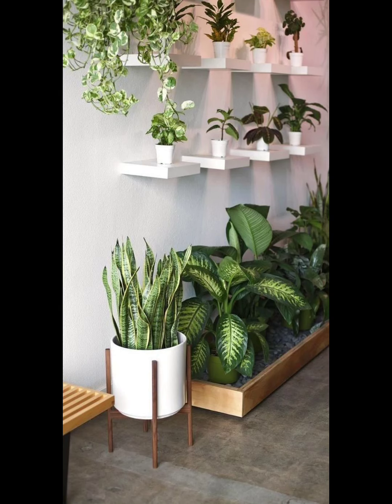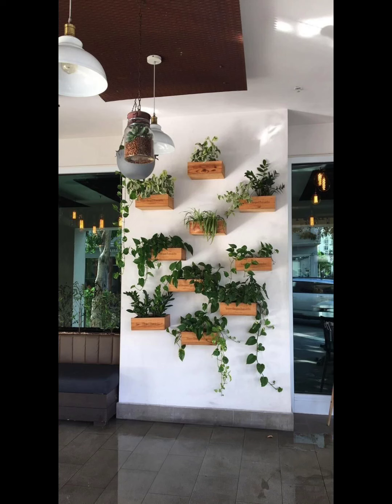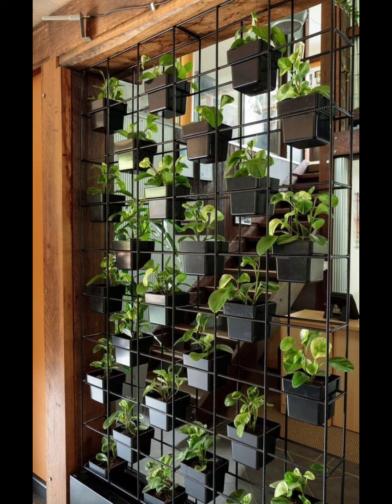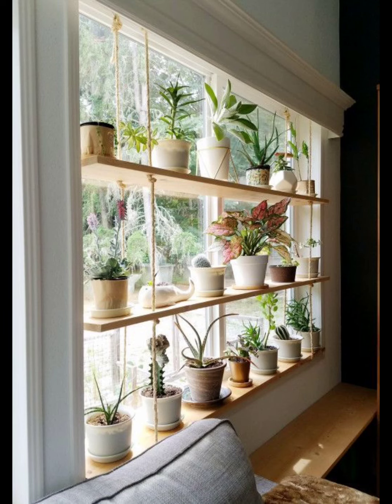Take your indoor gardening to new heights with a leaning plant stand. Lay it against the wall and let vines cascade down the rungs. This not only adds visual interest but also allows your plants to bask in the sunlight streaming through the windows.